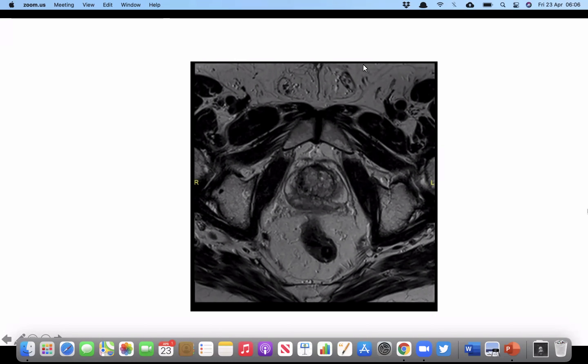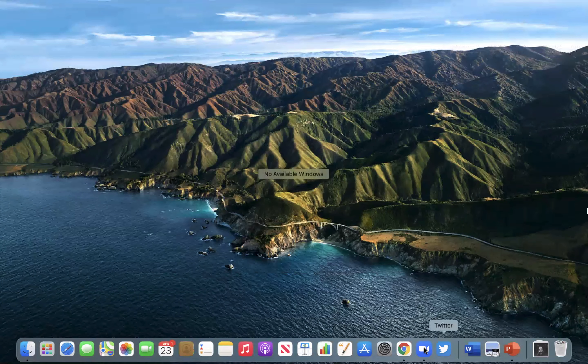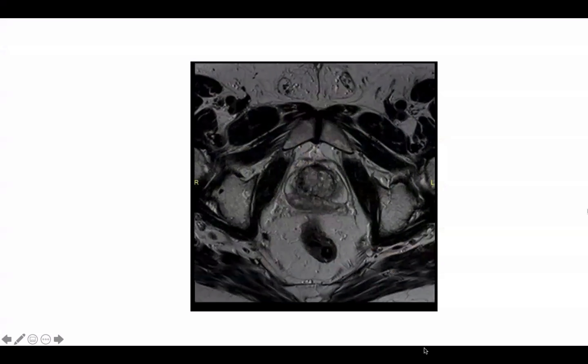This is an axial slice of a T2-weighted multiparametric MRI scan of the pelvis. It is showing an area of low signal intensity on the left peripheral zone with a bridge of the capsule. I want to see other images and then discuss with the radiologist to know exactly what is going on, which will help me in making an appropriate recommendation.